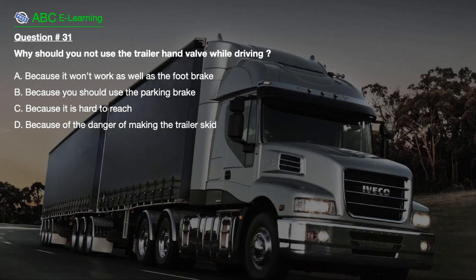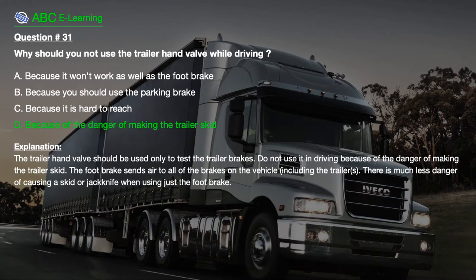Question number 31: Why should you not use the trailer hand valve while driving? A. Because it won't work as well as the foot brake. B. Because you should use the parking brake. C. Because it is hard to reach. D. Because of the danger of making the trailer skid. The correct answer is D: Because of the danger of making the trailer skid. Explanation: The trailer hand valve should be used only to test the trailer brakes. Do not use it in driving because of the danger of making the trailer skid. The foot brake sends air to all of the brakes on the vehicle including the trailer, so there is much less danger of causing a skid or jackknife when using just the foot brake.